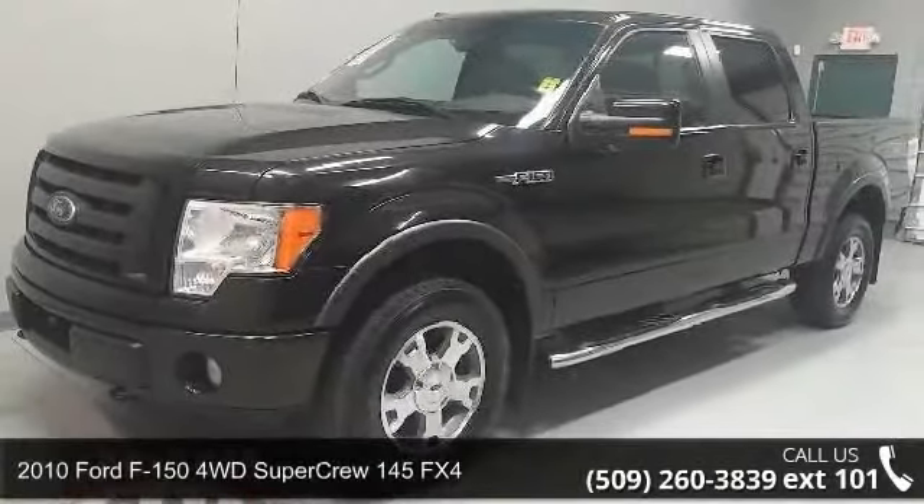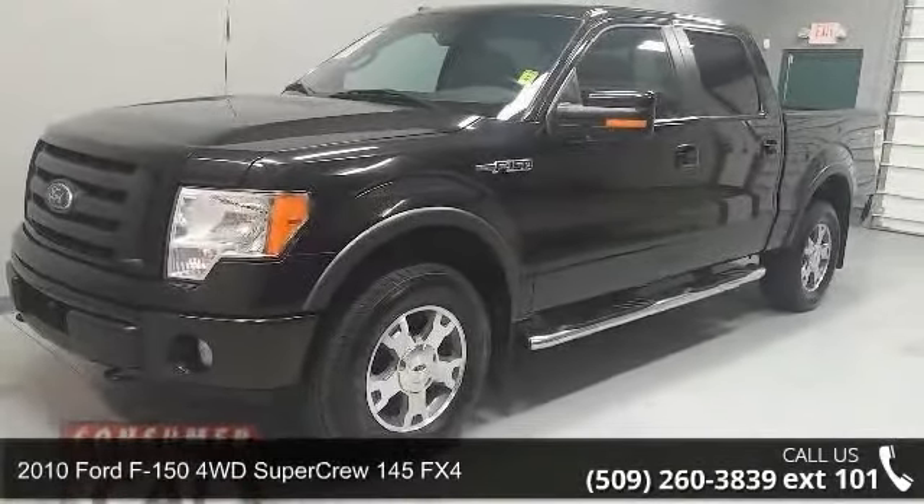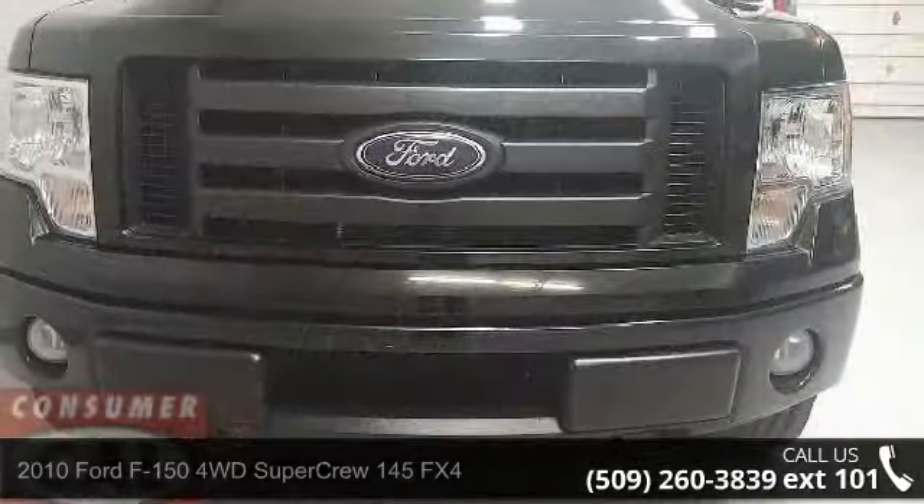Step into the 2010 Ford F-150. If you are looking for a first-rate auto, this one could be yours today.